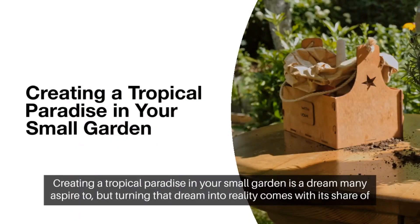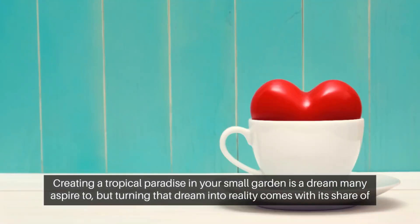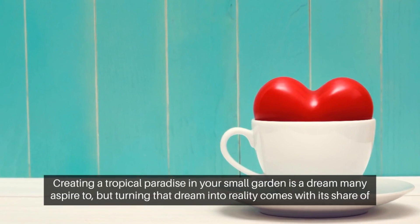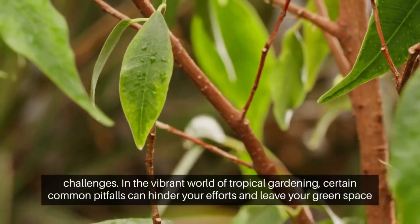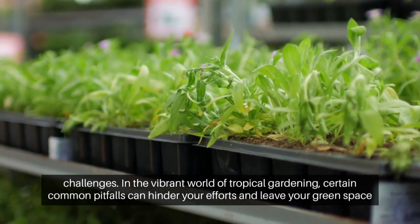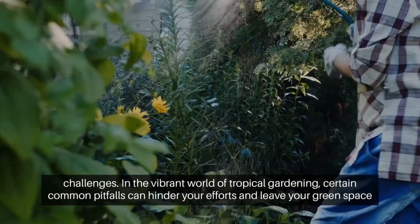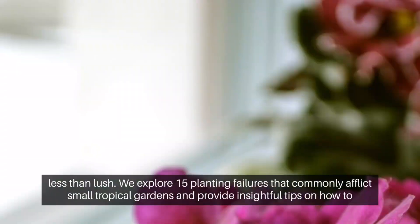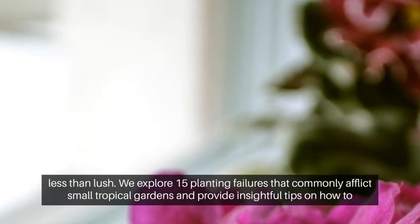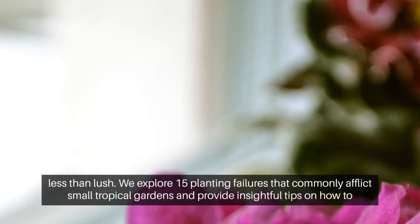Creating a tropical paradise in your small garden is a dream many aspire to, but turning that dream into reality comes with its share of challenges. In the vibrant world of tropical gardening, certain common pitfalls can hinder your efforts and leave your green space less than lush. We explore 15 planting failures that commonly afflict small tropical gardens.